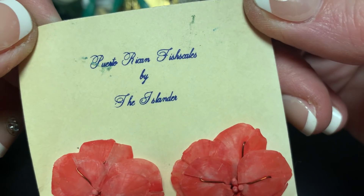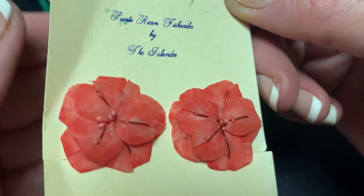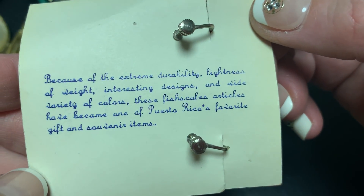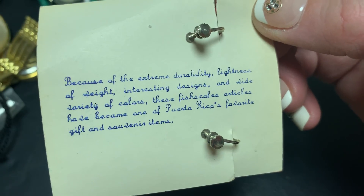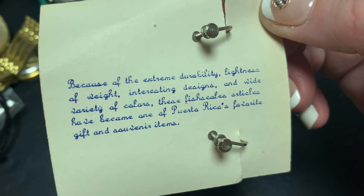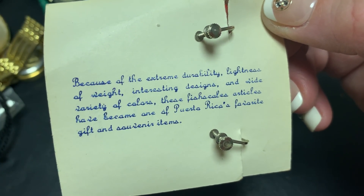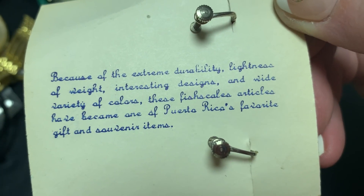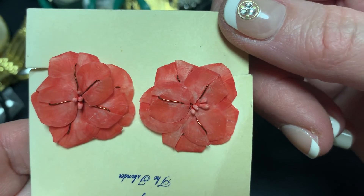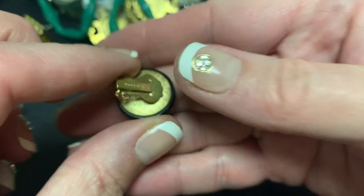Puerto Rican fish scales by the Islander. Islander Dura — yep. Did I just break one? Because of the extreme durability and lightness of weight. Interesting design and the side — oh, variety of colors. These fish scale articles have become one of Puerto Rico's favorite gift and souvenir items. I wonder when that started. They seem pretty durable — they survived and they look vintage.